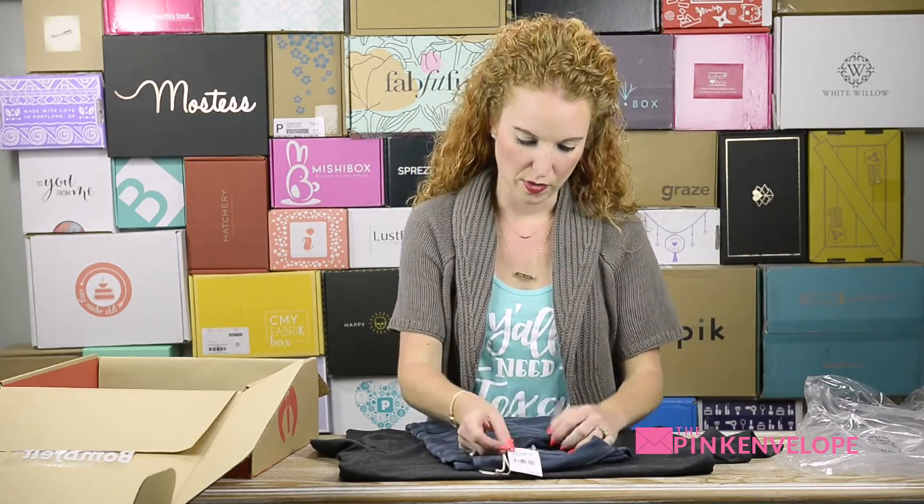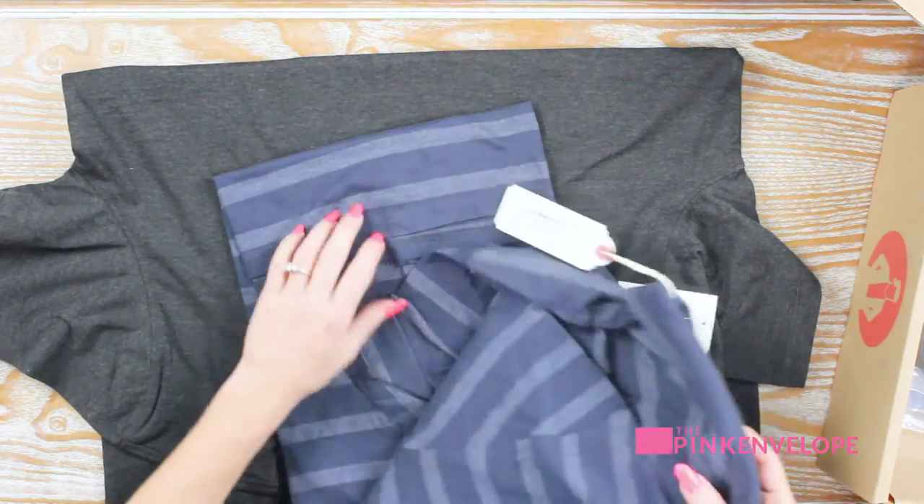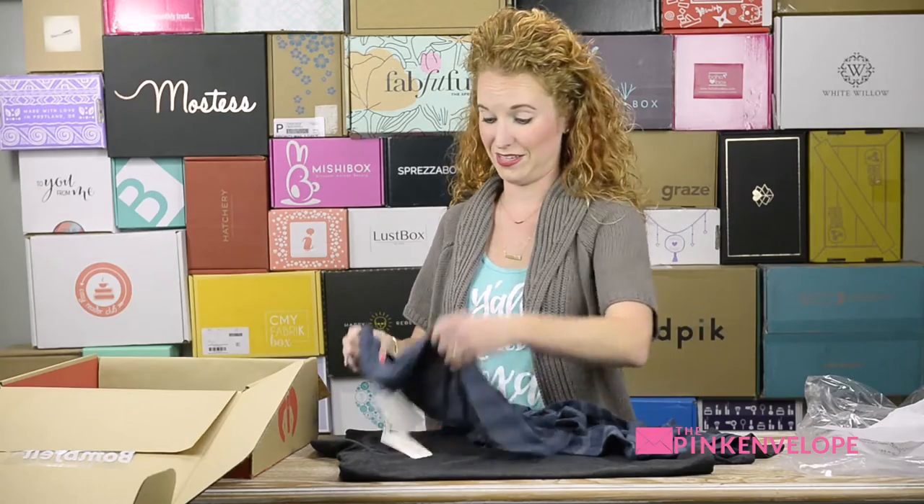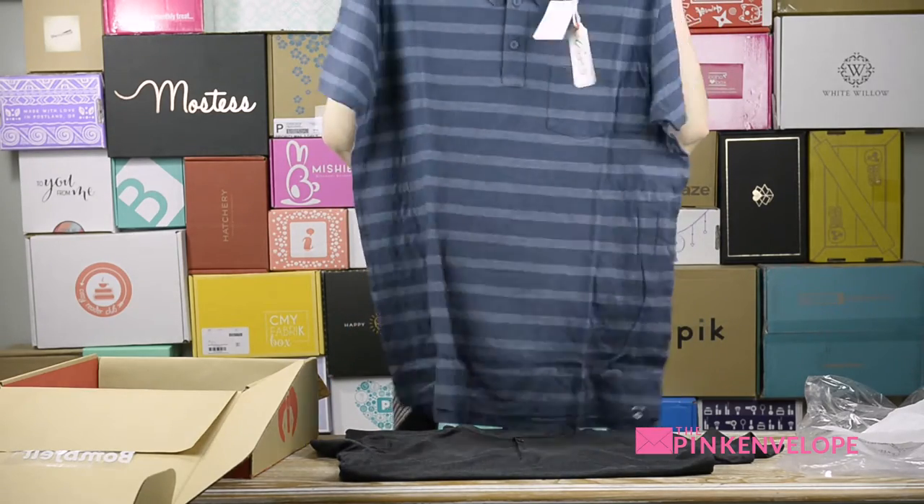Next we have a shirt by Grayers — Mood Indigo. In contrast, this shirt is very, very soft. I think he's going to love this one.